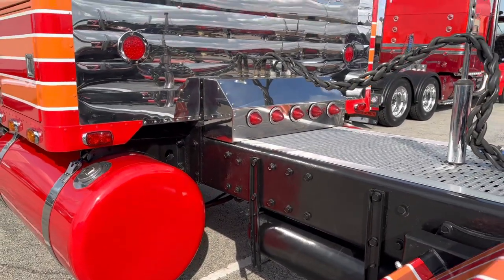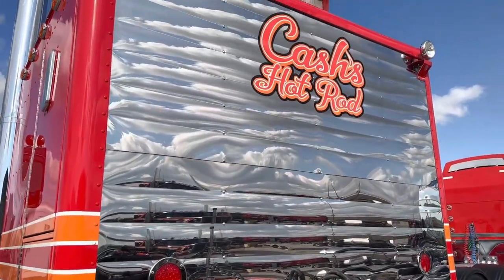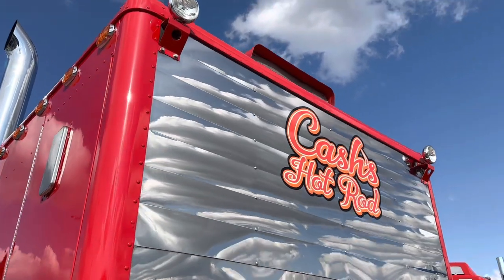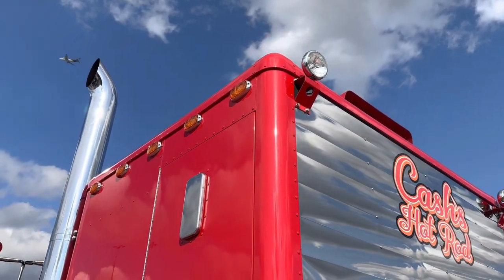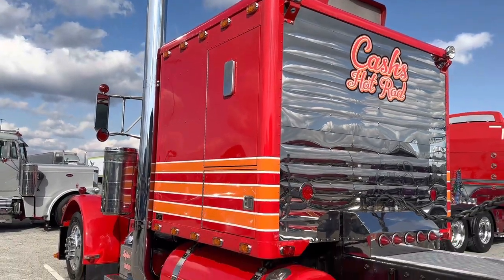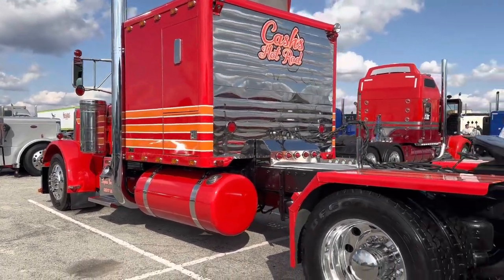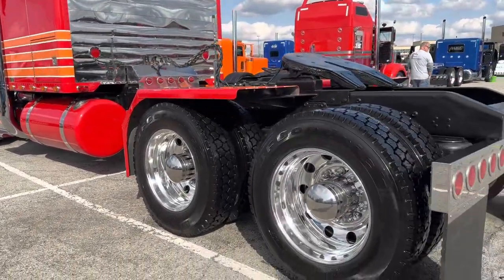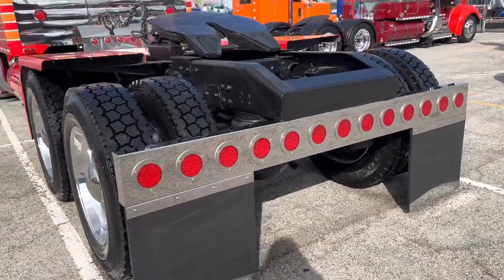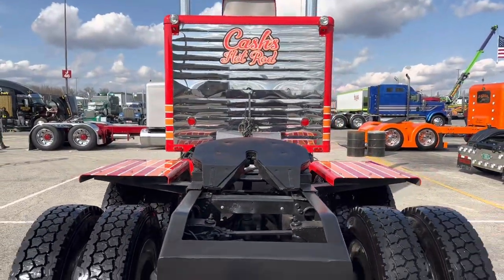We basically tore it all apart and went through it. I picked the colors, then went through I don't know how many stripe package drawings. The stripe package I was going to put on it — the day they were laying it out, it was getting painted at Clearfield up in PA. My buddy Dan called me and said he had a different idea, so I drove up there while it was being taped up and we settled on this. They were all banging me about the orange — said don't do orange. But I wanted the old school hot rod colors and would not let go of it. When I was done, the body shop and him were like, okay, the orange was a good call.